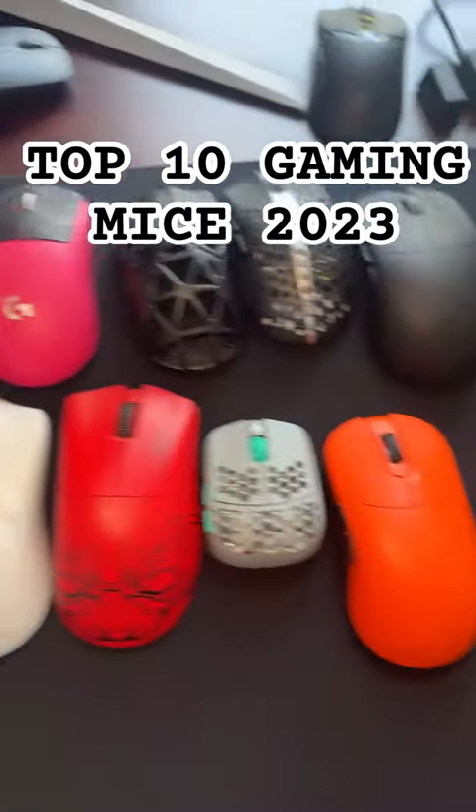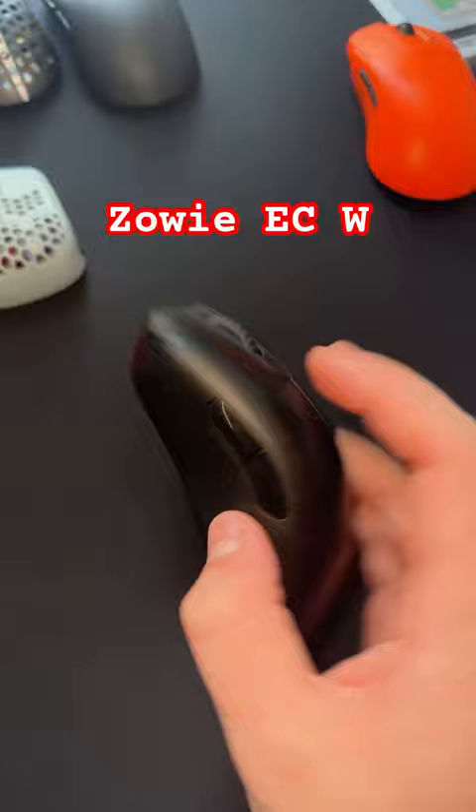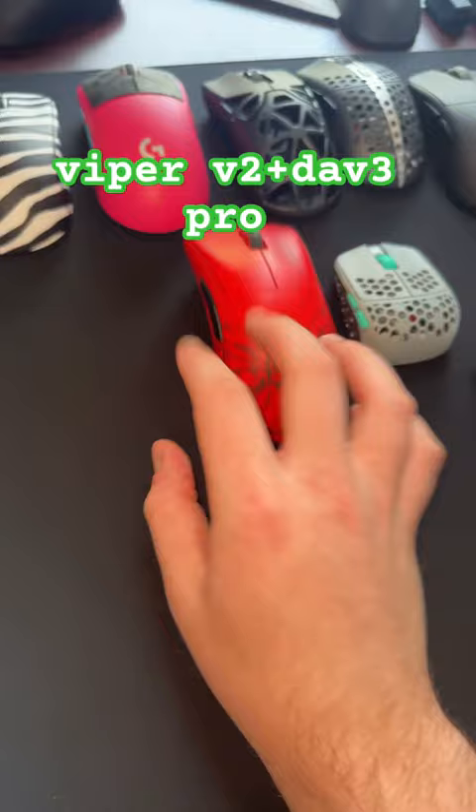I've tried over 200 mice and this is going to be a top 10 list, currently in no order. First we have the Vaxi Zegen NP-01S Wireless, the Zowie EC2 and EC3 Wireless, the Razer Viper V2 Pro, the Razer DeathAdder V3 Pro — the Faker Edition only.